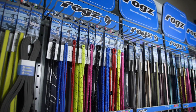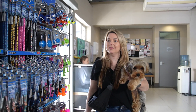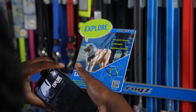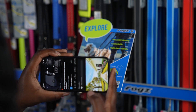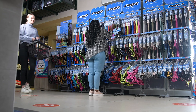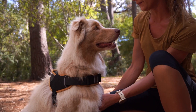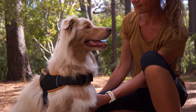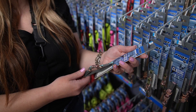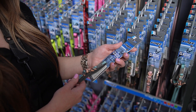How does ROGS Connect work? We equip the retailer with merchandising solutions to effectively display ROGS products. We arm the customer with the information needed to make the right choice for their pet's needs. Pets benefit from safe and trusted, functional product, giving them the best experiences possible when they're interacting with their owners.